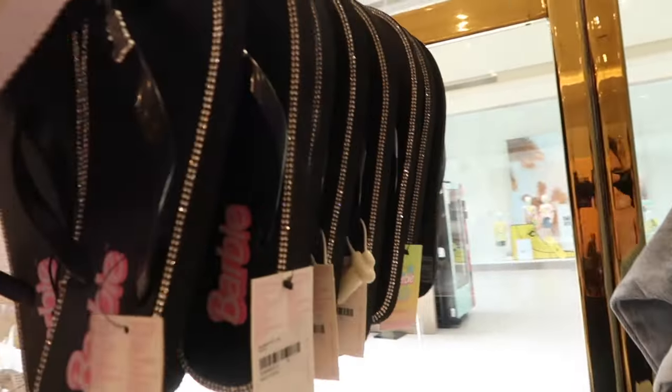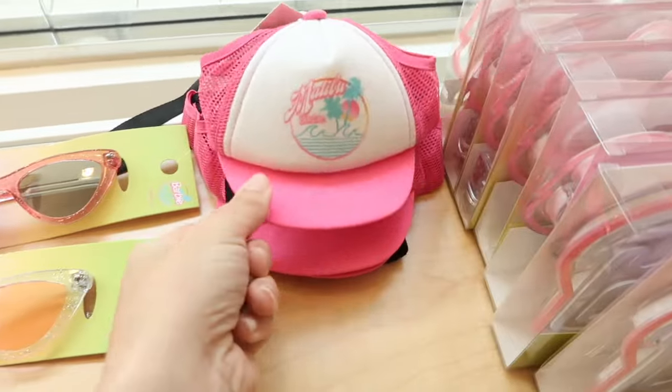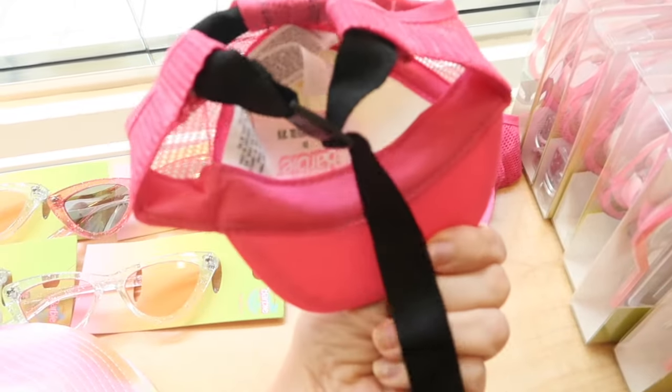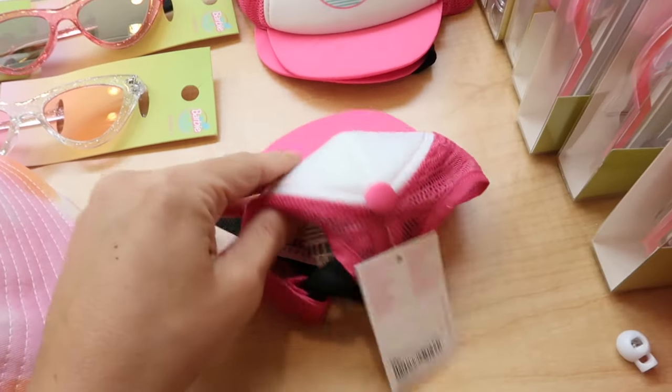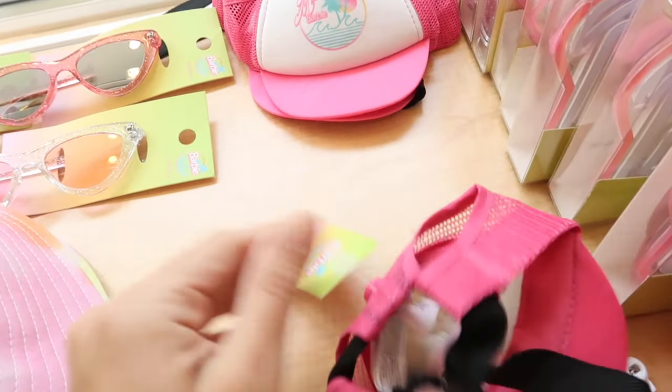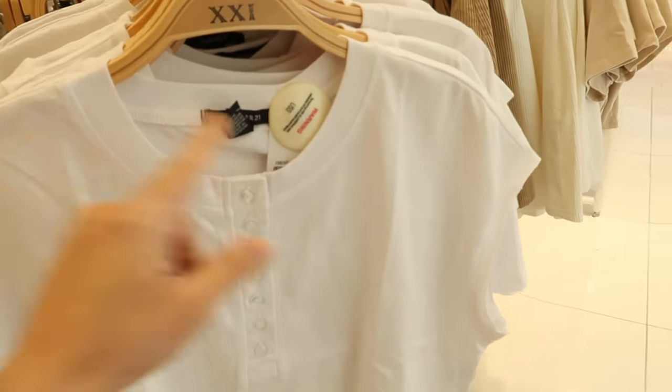Also seeing a little Barbie flip flop — these are $14.99 with rhinestones going around, in white and also in black. How cute is this — it's a little baseball cap for a dog! I don't think this would fit my dog. They're $9.99.